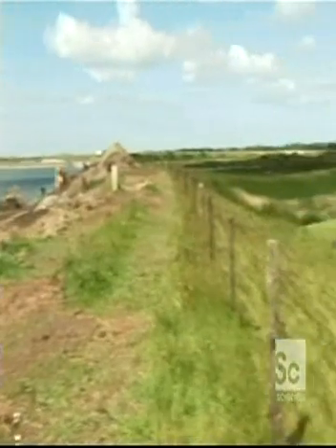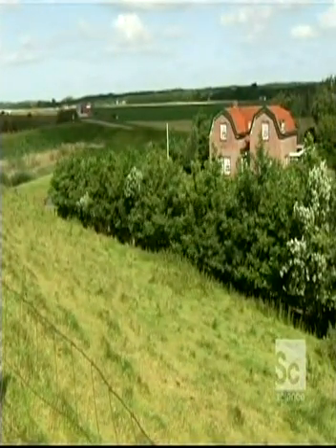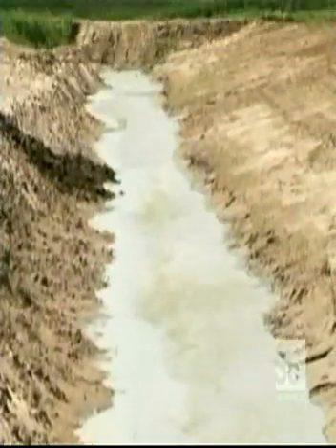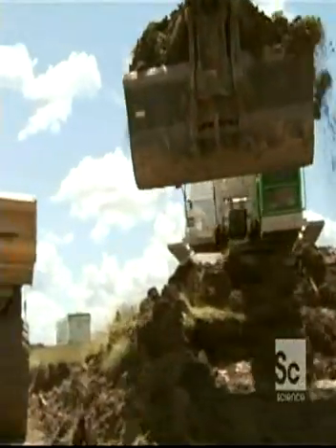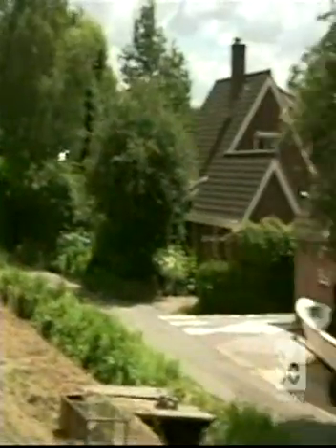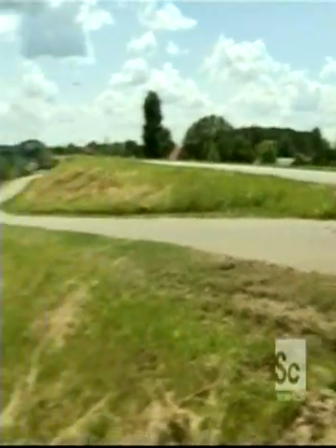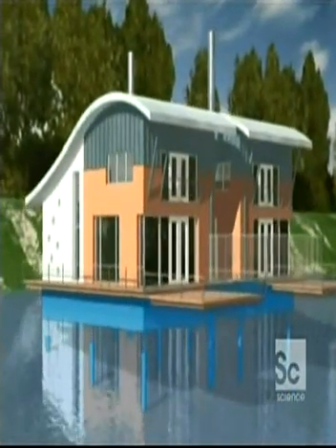Simply making dikes higher will not be enough in the age of global warming. We may have to accommodate more water, and a bigger part of the country will have to become open water. A project called Room for the Rivers is already clearing and digging out farmland to give the waters of the Rhine a place to spill out. But with some new houses, builders have taken a radically different approach.